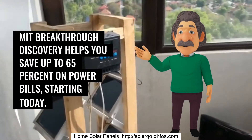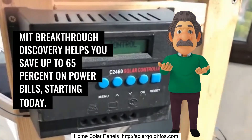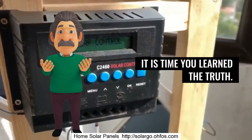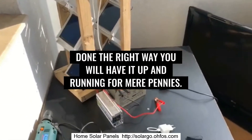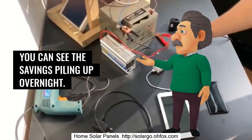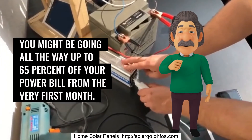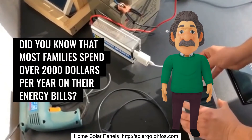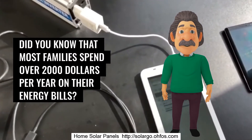MIT Breakthrough Discovery helps you save up to 65% on power bills, starting today. It is time you learned the truth. Renewable energy is not expensive. Done the right way, you will have it up and running for mere pennies. You can see the savings piling up overnight — you might be going all the way up to 65% off your power bill from the very first month. Did you know that most families spend over $2,000 per year on their energy bills?